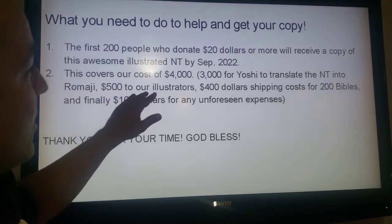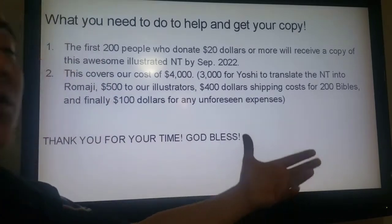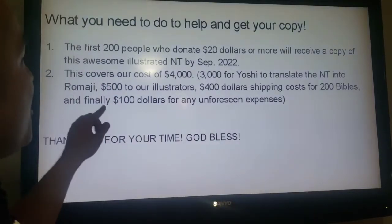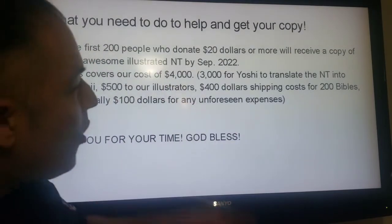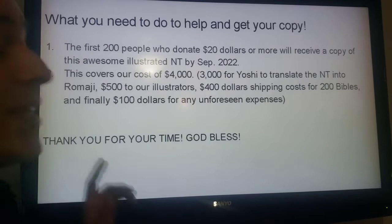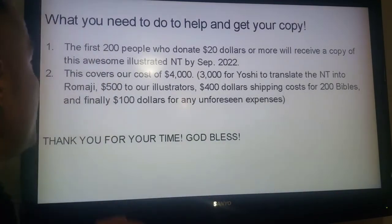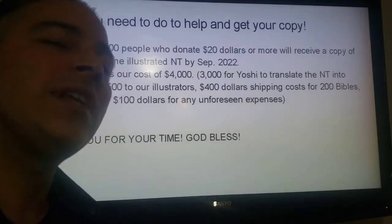This covers our costs of $4,000. $3,000 goes to Yoshi to translate the New Testament into Romaji. $500 goes to the illustrators, and $400 is for shipping costs of the 200 Bibles that we're sending out in September 2022. And finally, $100 goes to any unforeseen expenses.